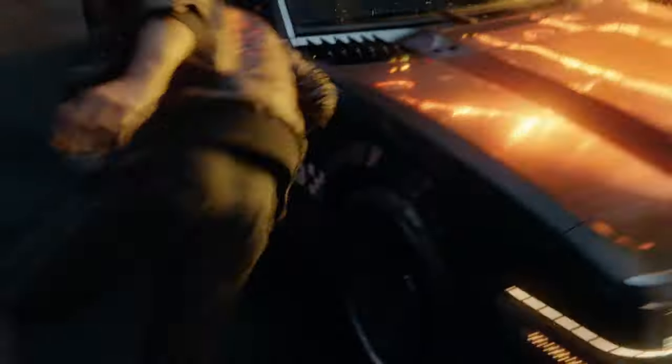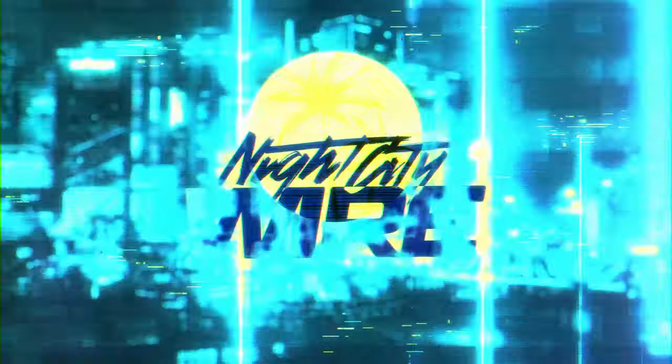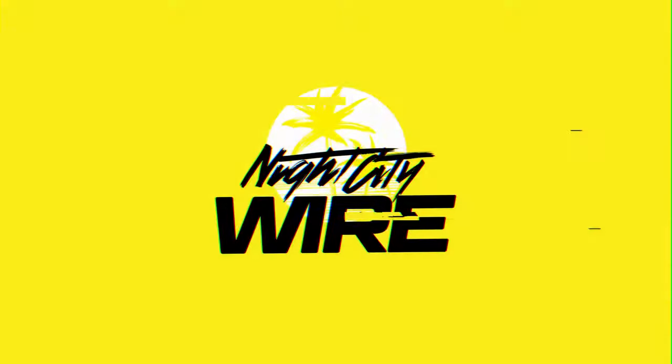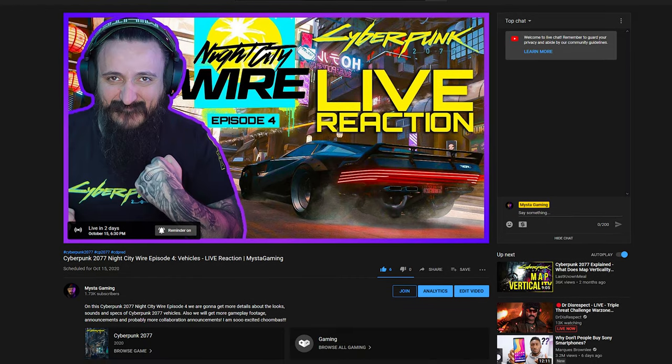I will be live streaming the Night City Wire episode 4, so feel free to join me on Thursday, October the 15th. Or you can watch the VOD after the live stream — it will be on the channel.